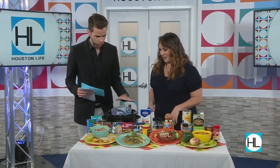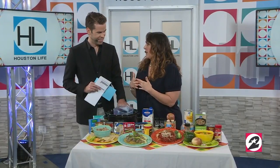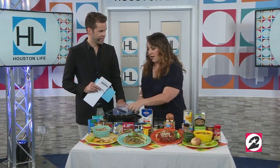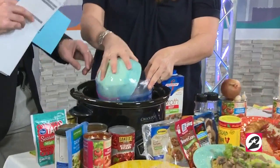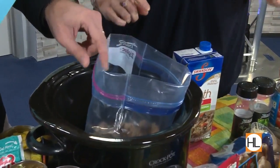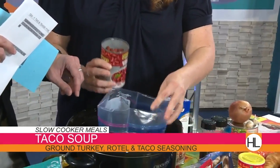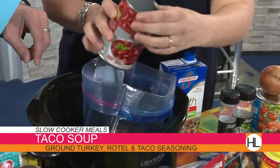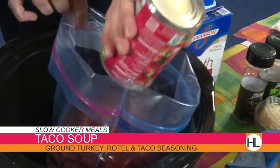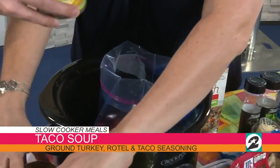I made all these yesterday — I went shopping and came home to get it all together. But my family came home and ate all my taco soup, so we're just going to make it right now. A pound of ground turkey — I already browned it. The reason there's a bag in here is because this is going to go directly into the freezer. My family ate this last night, so I'm going to make this to put directly into the freezer using my crockpot to assemble all the ingredients, and then the bag goes into the freezer.